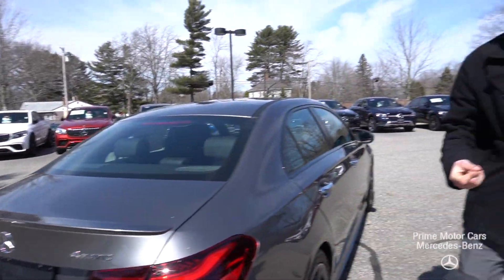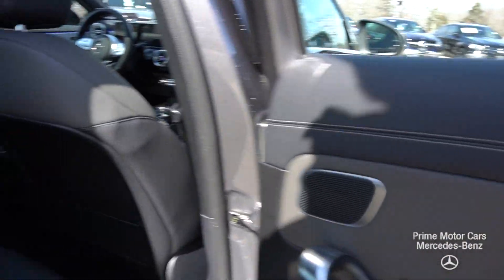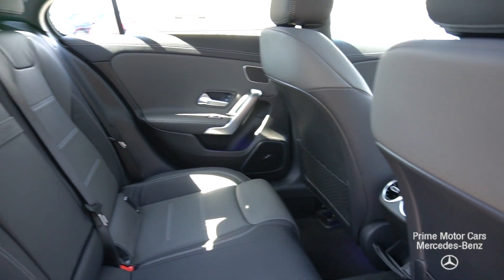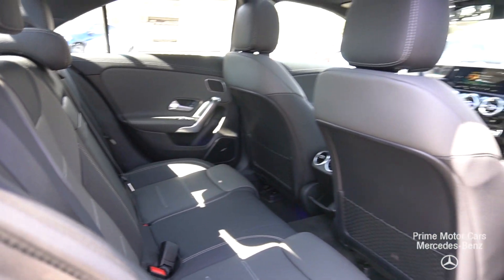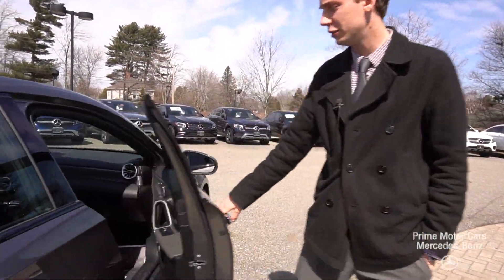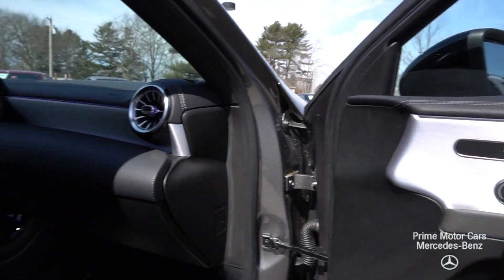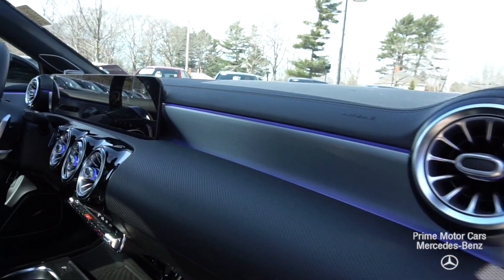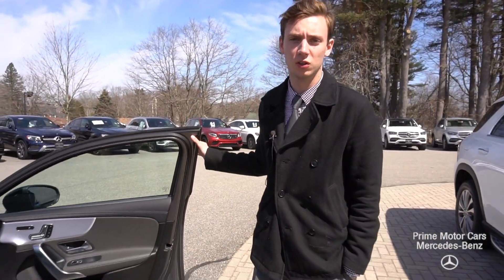Now let's take a look at the interior. I think the party piece of the vehicle is its very modern technology look. It is full of amazing features, with this black and gray leather combo continuing to the driver and passenger seat. A beautiful setup — a whole new design from Mercedes-Benz with a lot of new features and a whole new infotainment system. Let's hop in and take a closer look.